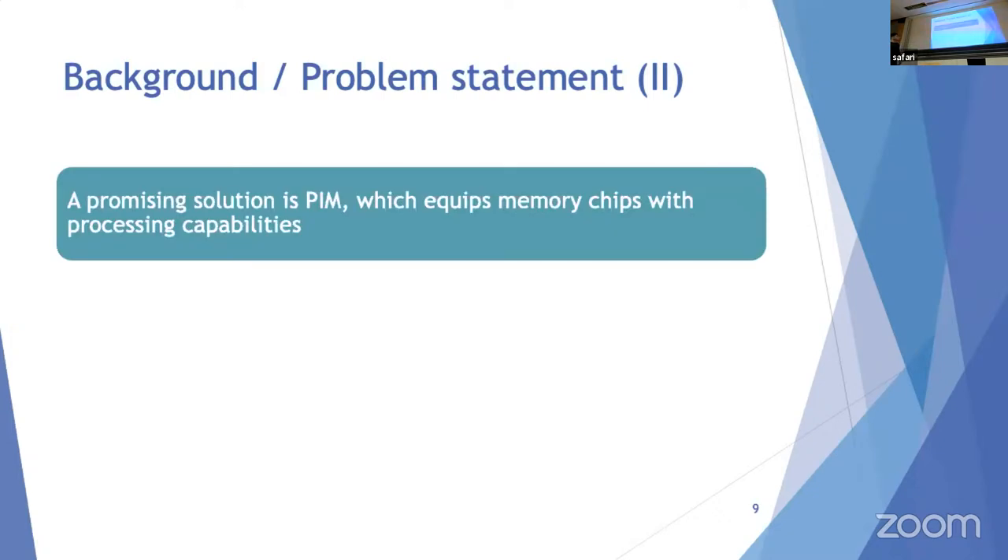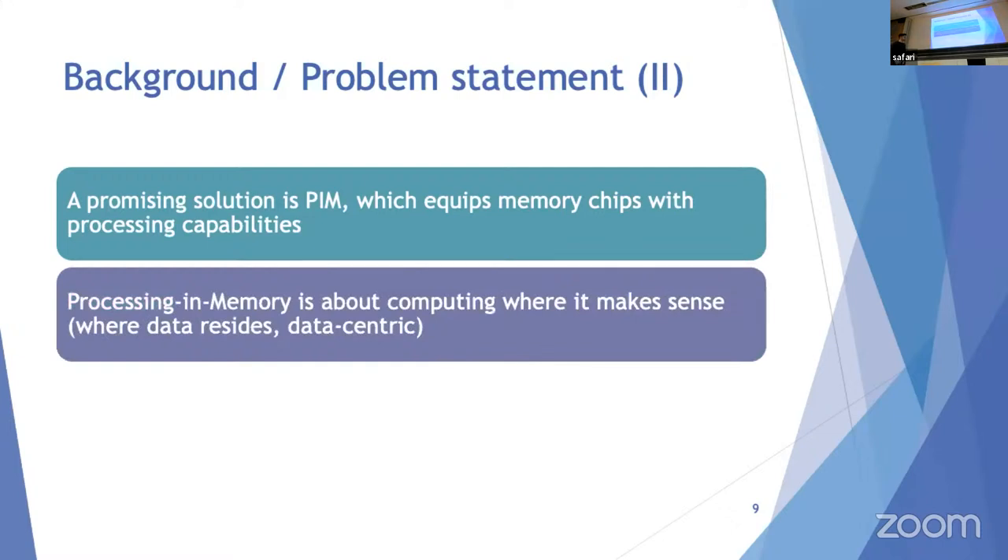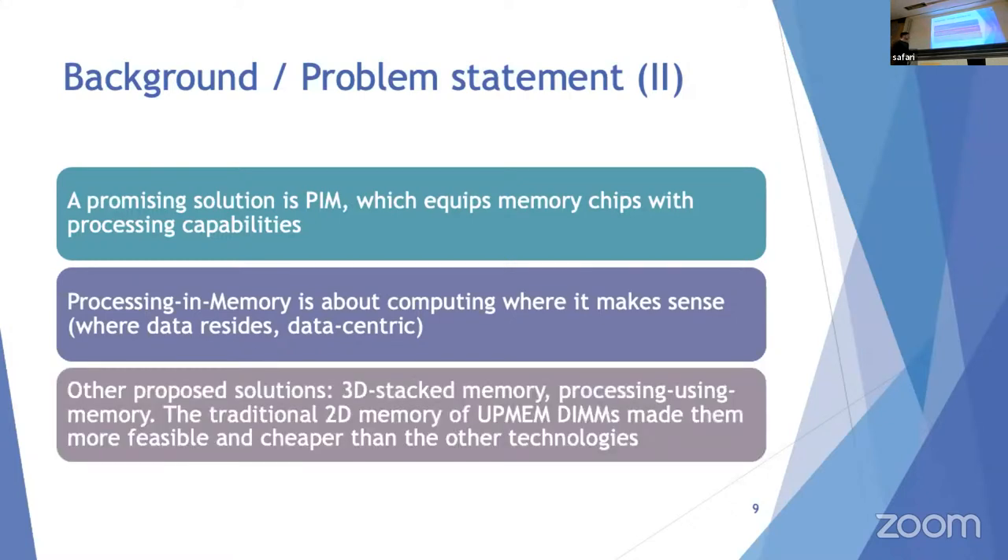A promising solution is PIM, which equips memory chips with processing capabilities and focuses on doing computation as close to the data as possible. Our computing systems should move toward more data-centric designs. Other proposed solutions include 3D stacked memory or processing-using-memory, but UpMEM's traditional 2D DIMM approach makes it far more feasible and cheaper than those alternatives.